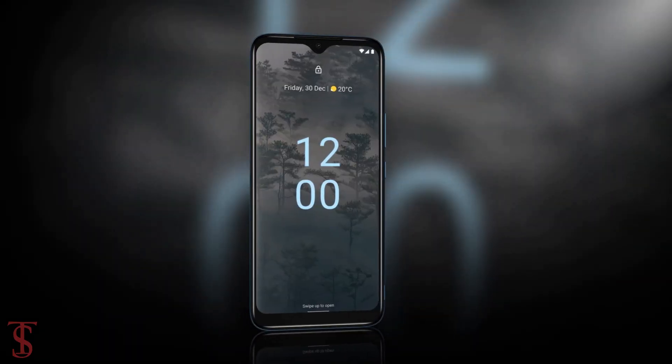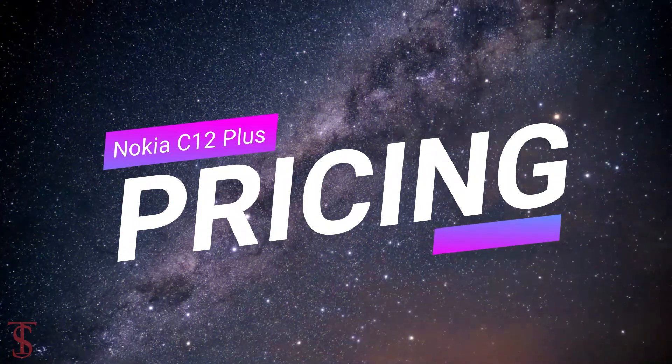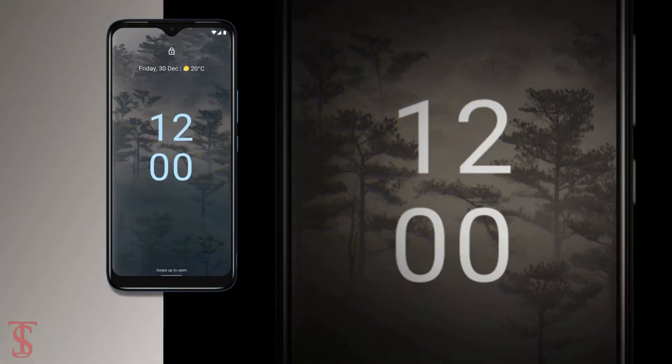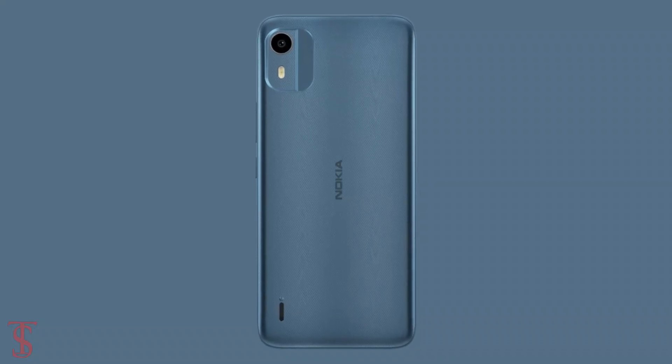The Nokia C12 Plus has been priced in India at ₹7,999, and it will be available in charcoal, light mint, and dark cyan color options.